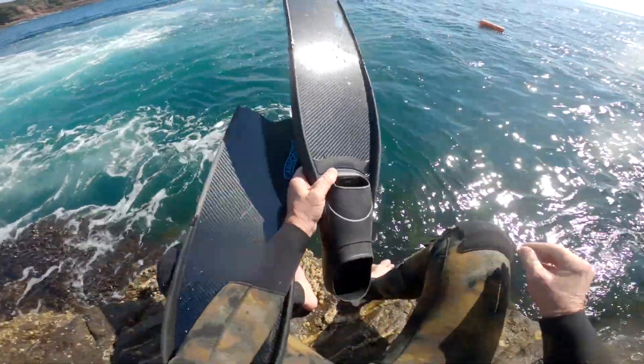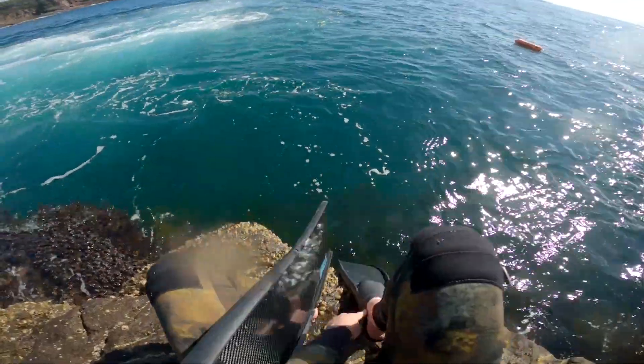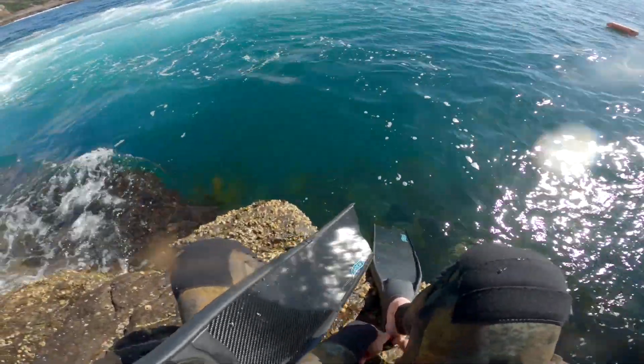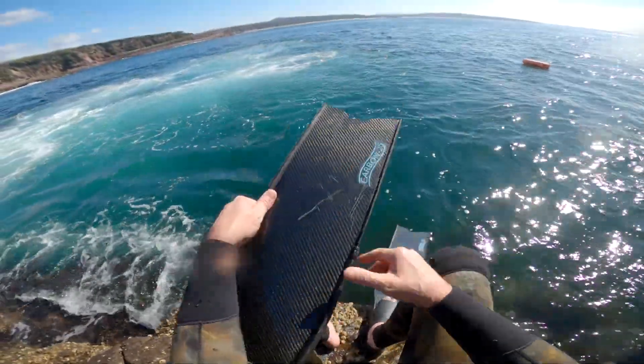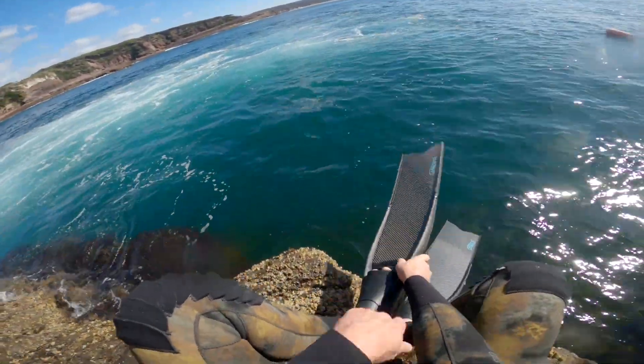This is on the north side of the tip. It's nice and calm — an easy spot to climb in and out. Throwing the spear gun, the buoy, the net in, and just getting ready to jump in the water.